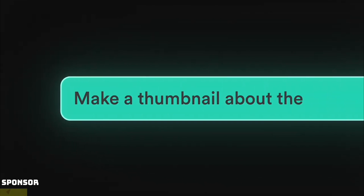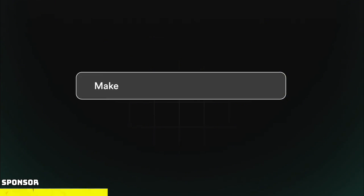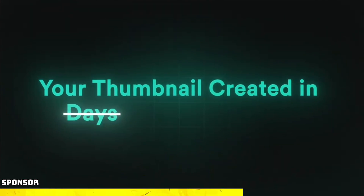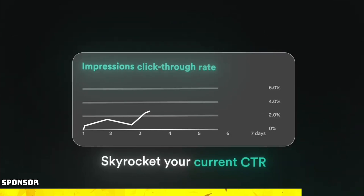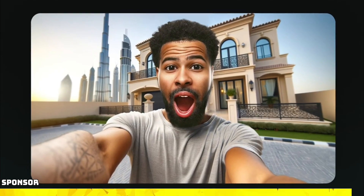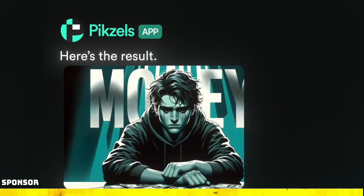Before we continue, a quick word from our sponsor, Pixels. Pixels is the ultimate tool for content creators. With Pixels, you can easily create eye-catching thumbnails for your videos that attract more viewers and boost engagement. Their user-friendly interface and great AI model make it super easy to design the perfect thumbnail with just the push of a button. Check out Pixels at the link in the description and elevate your content game.